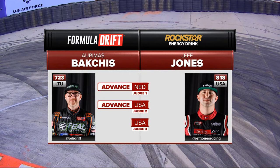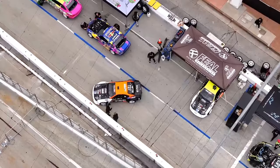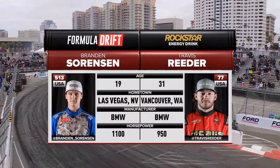Just like that in the top 32, it can end very quickly. Great effort by Jeff Jones — such a great attitude. You win before you show up, and that gentleman is having a lot of fun. Congratulations to Odie Bakchis. Jeff Jones, we'll see you in Atlanta, buddy, with that signature smile on your face.